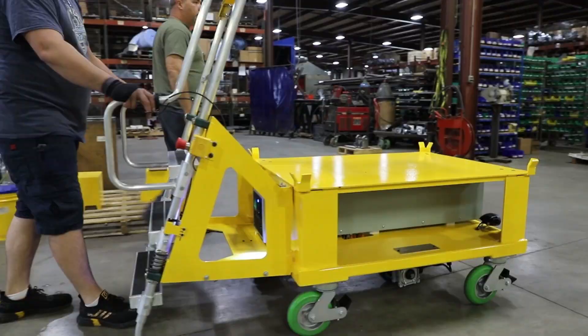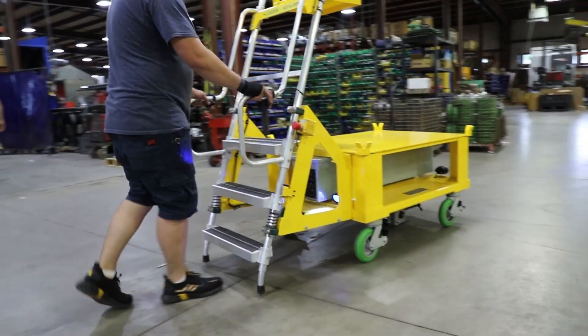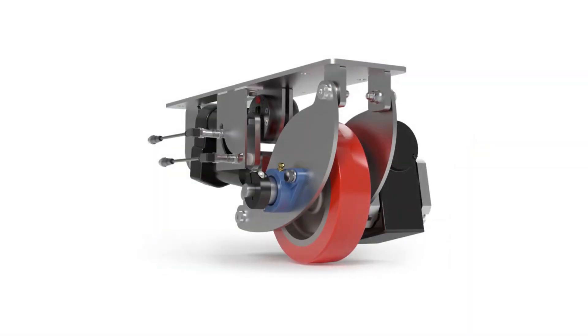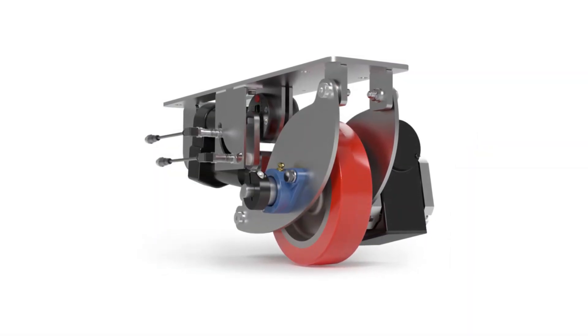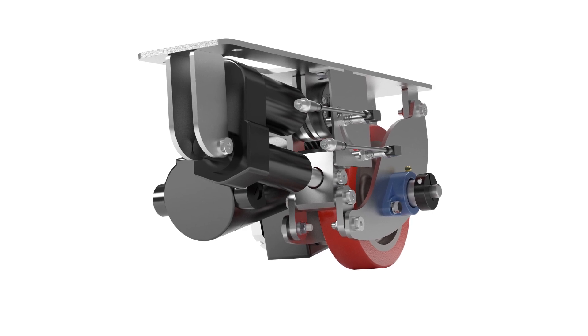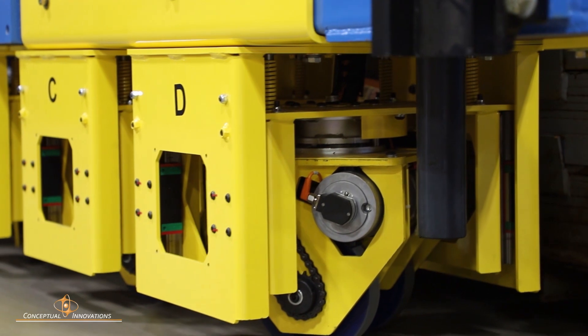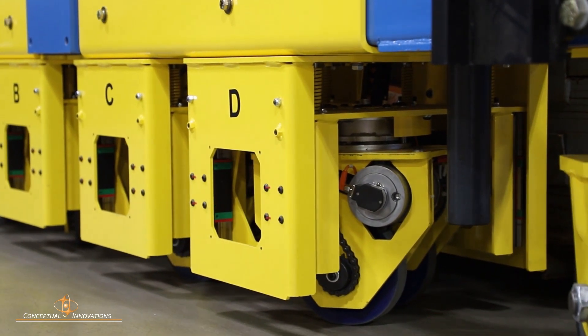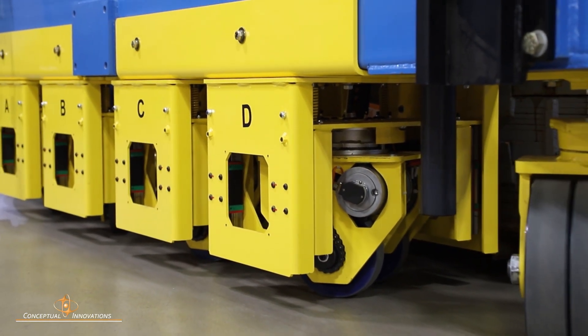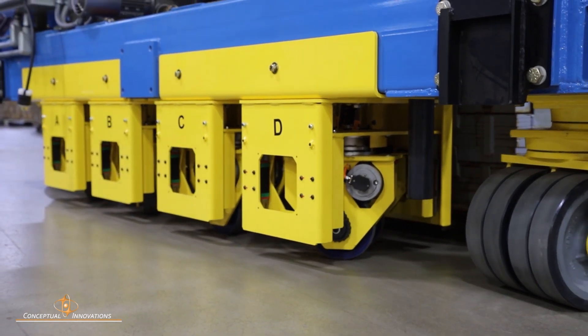Once a load weighs more than 2,500 pounds, it becomes difficult and unsafe to move manually. To address this, Conceptual Innovations invented the drive caster. The drive caster is a pair of 8-inch caster wheels powered by a 1.5 horsepower motor. Drive casters can be retrofitted onto existing carts, or integrated into custom solutions with omnidirectional positioning and pneumatic lift capability.